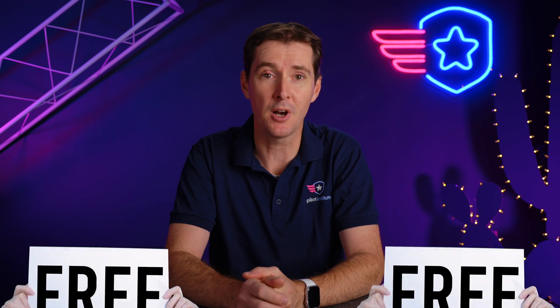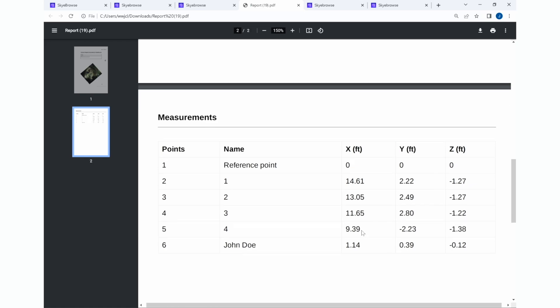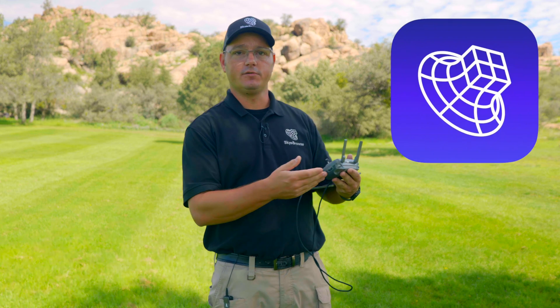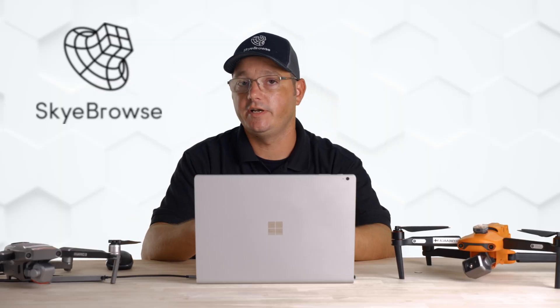The last story this week is the Skybrows freemium release. We are also releasing a Skybrows course — a free course on the basics of capturing data, making your model, and then making annotations to the model. This is taught by Jeff Clemente, who's a longtime user of the product and also their VP of Business Development at Skybrows. If you downloaded the free version last week when we mentioned it and tested it, please let us know how it went.